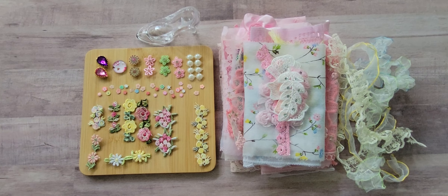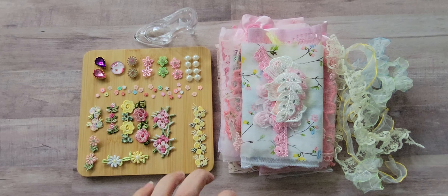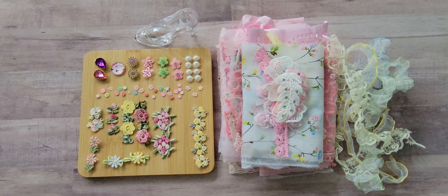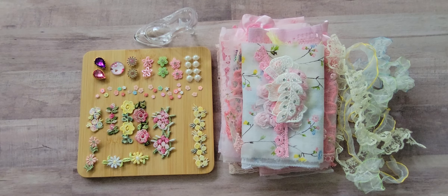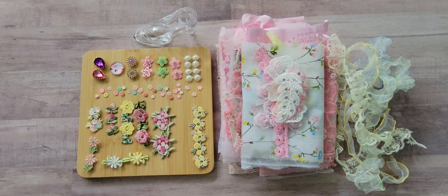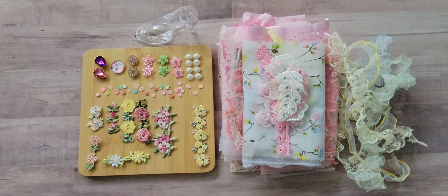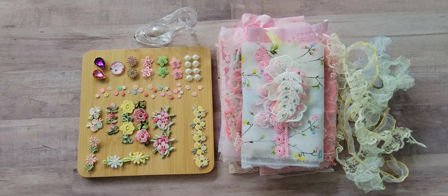Hello everyone, it's Jennifer and I wanted to come on and share my new pack of goodies that arrived today from Elizabeth at Crafty Devotion. She had put out a design team call and I thought it would be fun to give it a shot, and she gave me the opportunity. I picked her pink design team package because pink is my favorite color, and it arrived today and I thought I'd show you all the goodies that came.